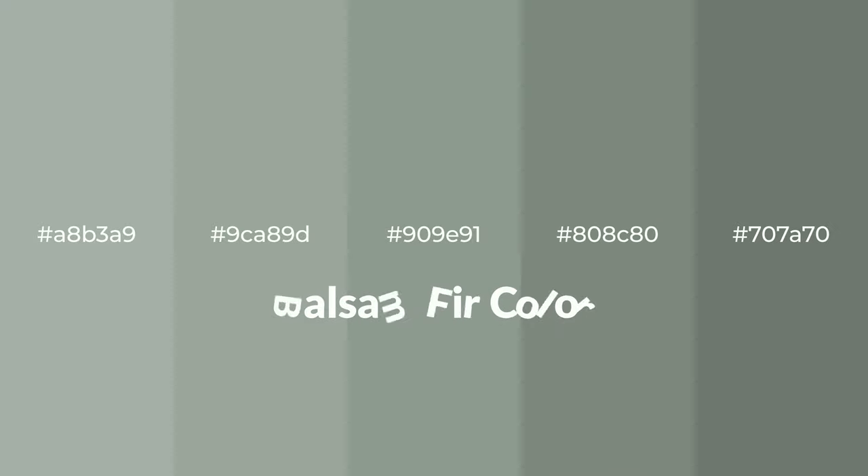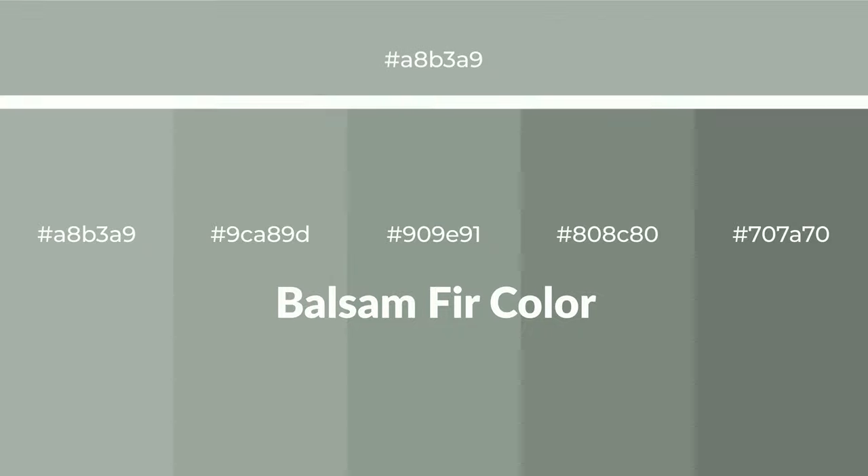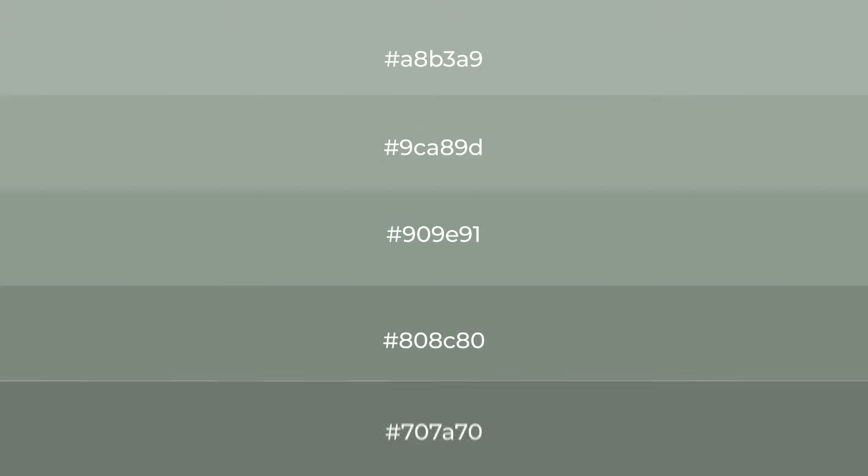Cool shades of balsam fir color with a green hue for your next project. To generate tints of a color, we add white to the color. Tints create light and exquisite emotions. To generate shades of a color, we add black to the color.